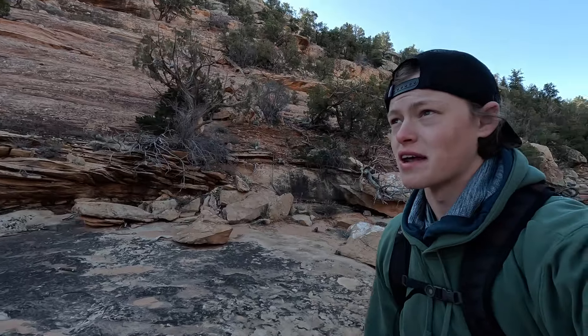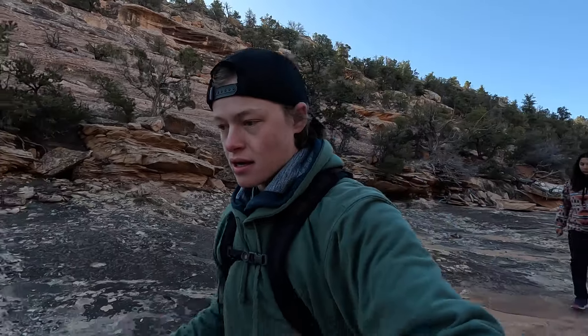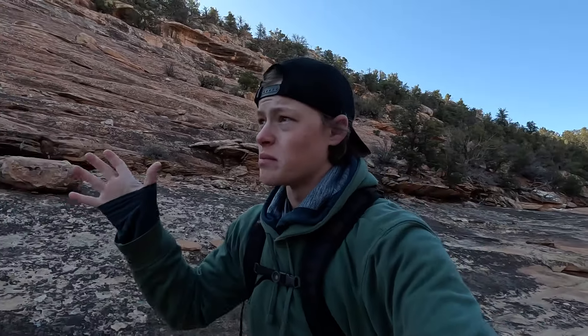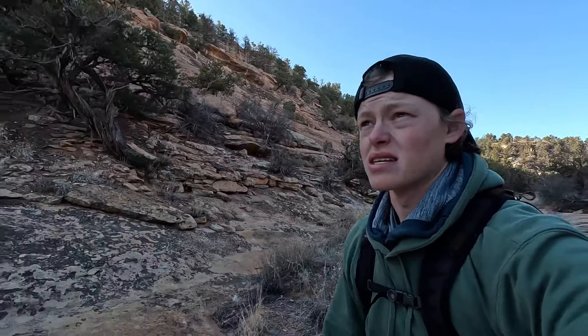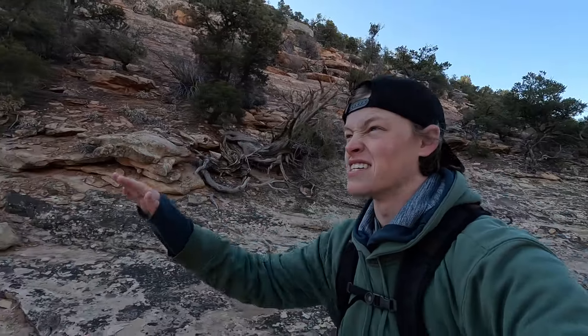The best way to spot these ruins that I've found is to train your brain to search for the windows. When the ruins are up on the cliff, the actual bricks are made of the same sandstone, so they blend in super well. But those windows, since they're shaded inside, are black. So you search for the black squares on the edges of the cliffs, and your pattern recognition brain really picks up on those. That's how I spotted some yesterday in this same canyon, so hopefully that method works again today.